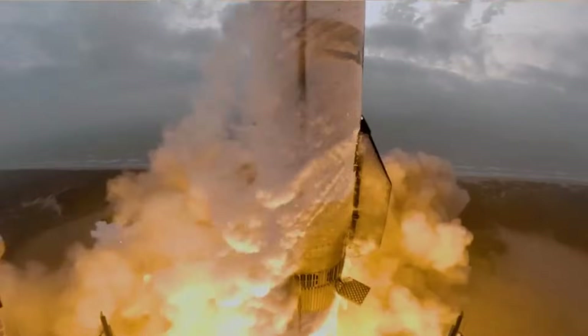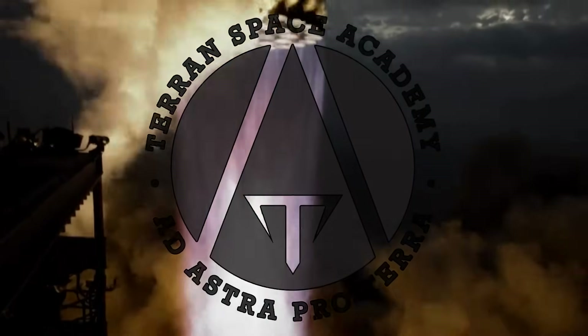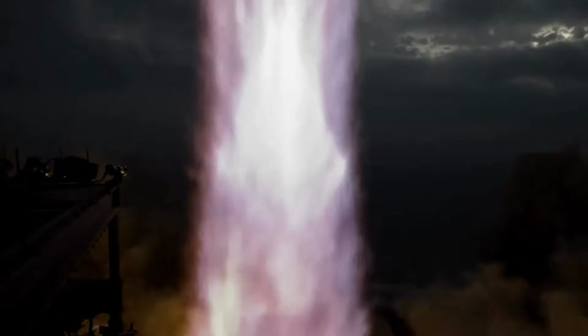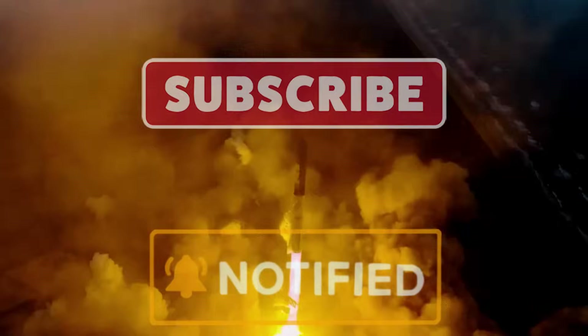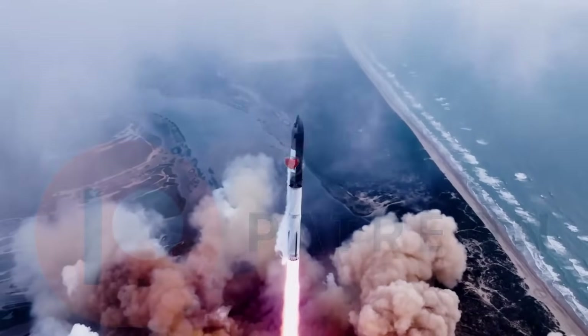We have liftoff. Hello and welcome to the Terran Space Academy. This is Rocket Science. We want to thank you for keeping in touch and helping us out on Patreon — you are the Terran Space Academy.